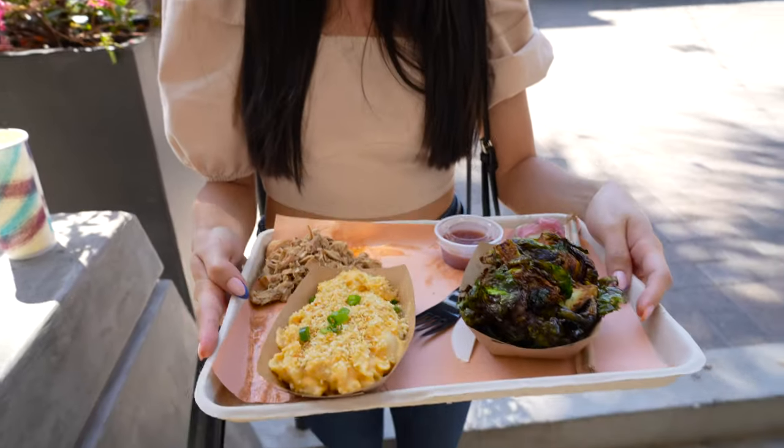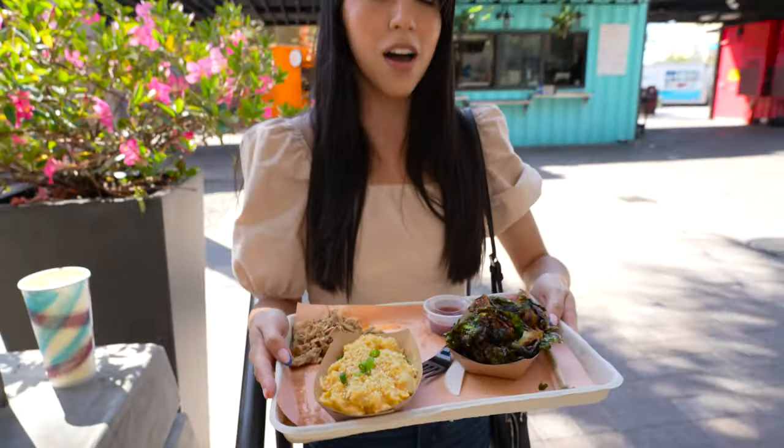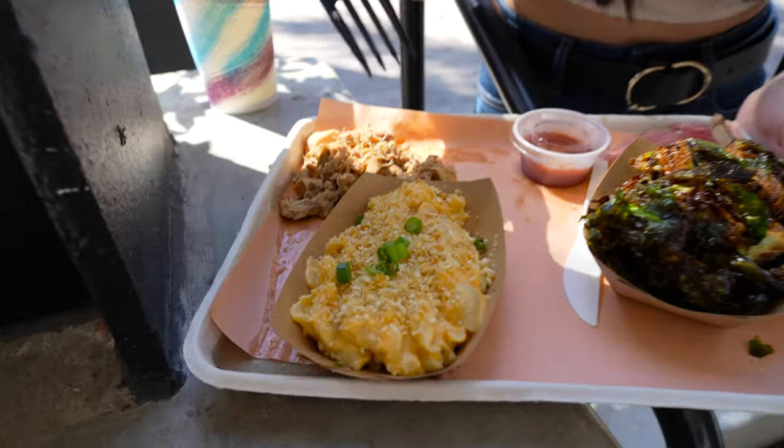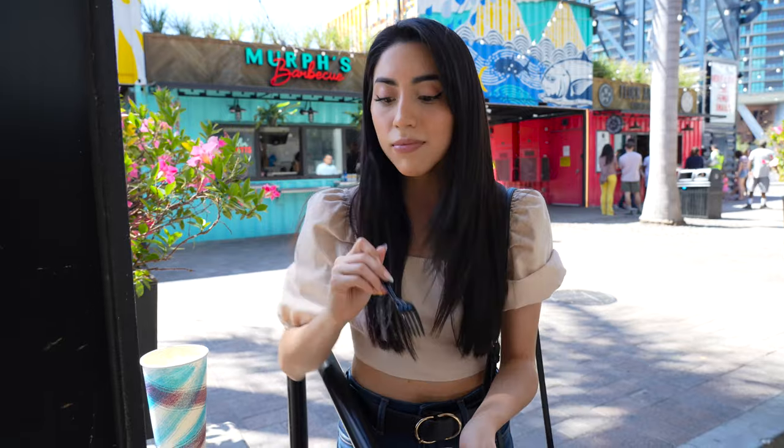I got Merce BBQ — it's my first time but I decided to go with the build-your-own platter. It comes with the chopped chicken, mac and cheese, and I got the brussels sprouts. That's really good — you instantly taste the flavor. The mac and cheese has little breaded crumbs on top — definitely recommend it. The brussels sprouts look pretty healthy but have tons of flavor packed in, so such a good choice. Definitely recommend the build-your-own platter.